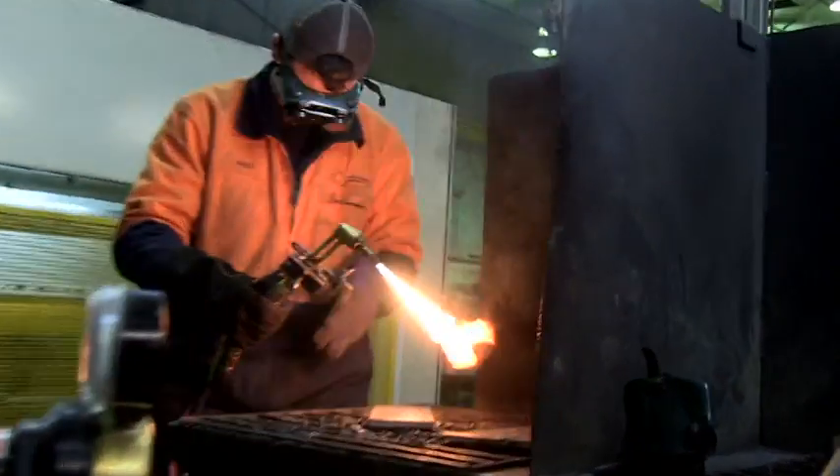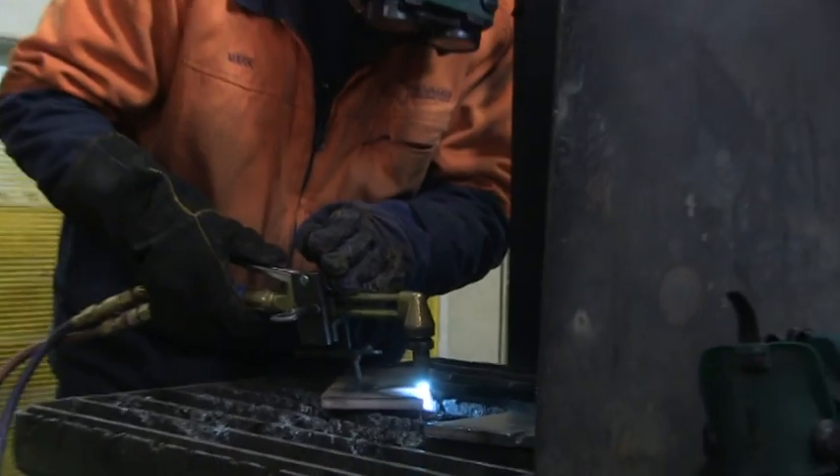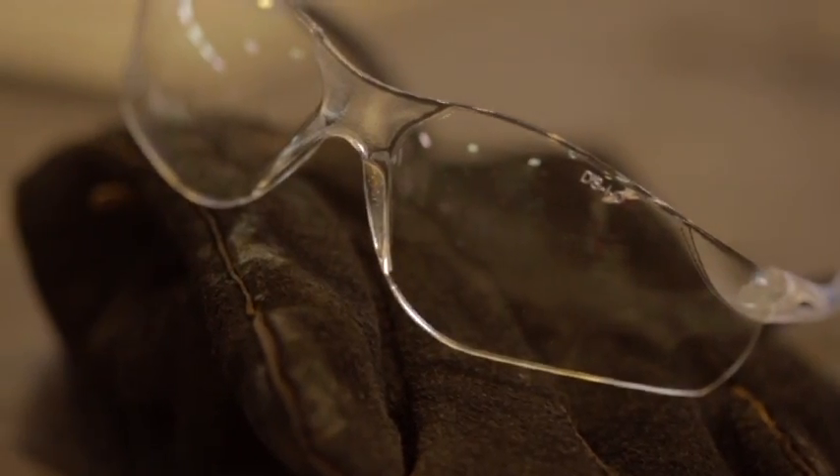They start off with OH&S, which is occupational health and safety, to ensure that they are aware of some of the hidden dangers which are in every engineering workshop.